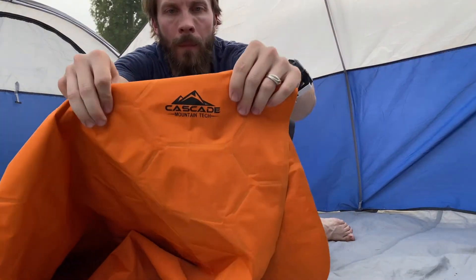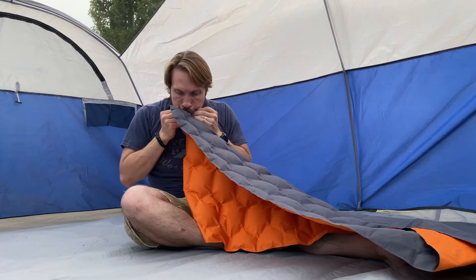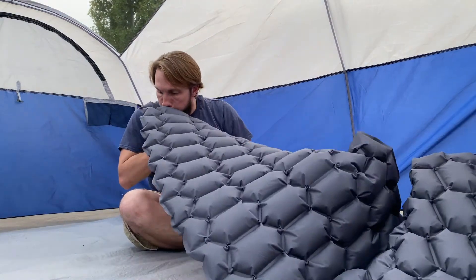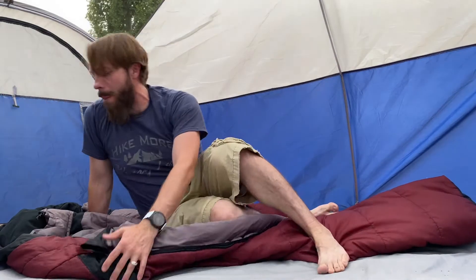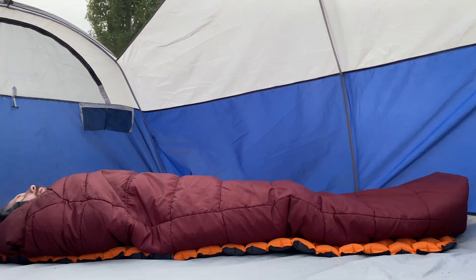The first challenger we'll talk about is from Cascade Mountain. You can purchase this sleeping pad in Costco stores for about $35 if they have it in stores. I had to order mine online, so it cost me $40 with shipping. I believe you can also get it off Amazon, but it will cost you $45 there. This sleeping pad is two and a half inches thick, weighs 20.6 ounces, has an R value of 1.4, and is made of 30D nylon.